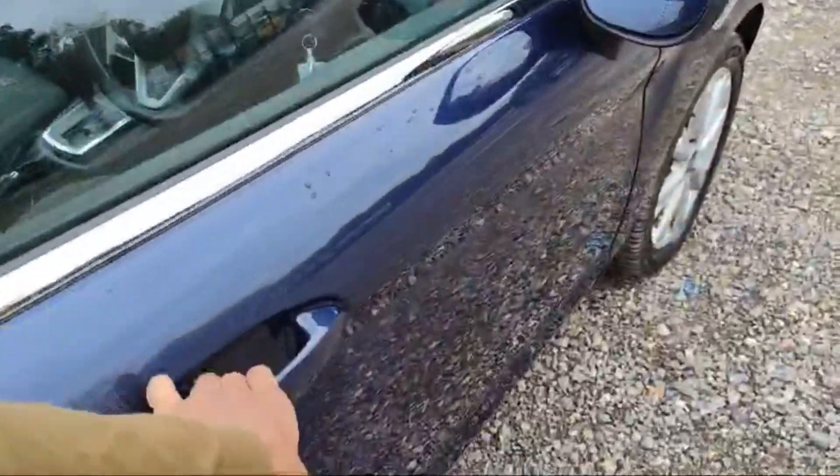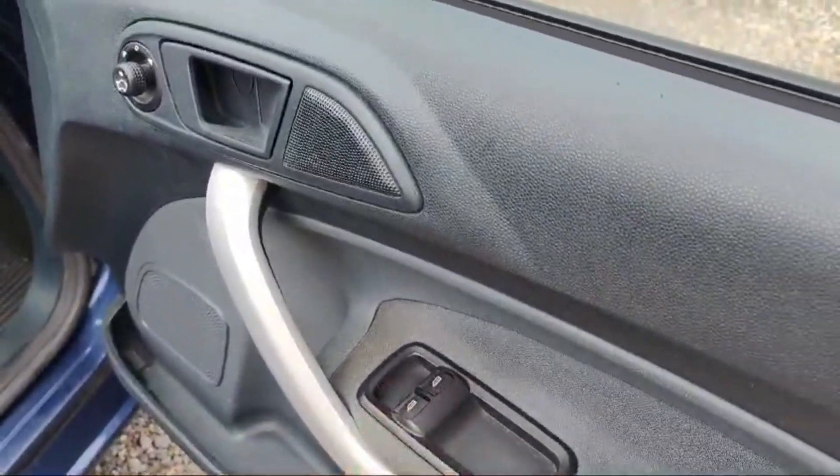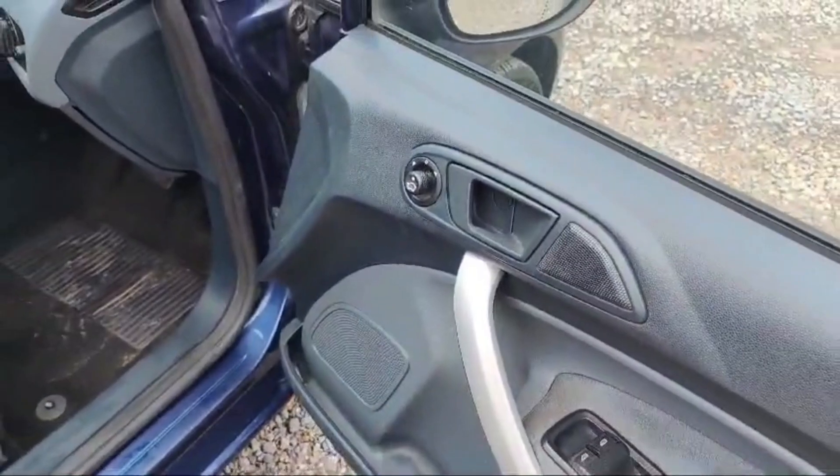Starting from the driver side door, there are a couple of switches to control the front windows. The rear windows are controlled by a manual window controller. There are also bass-boosted speakers at every door.